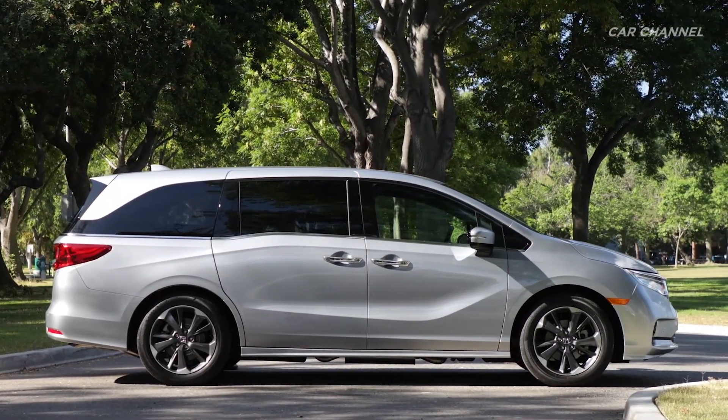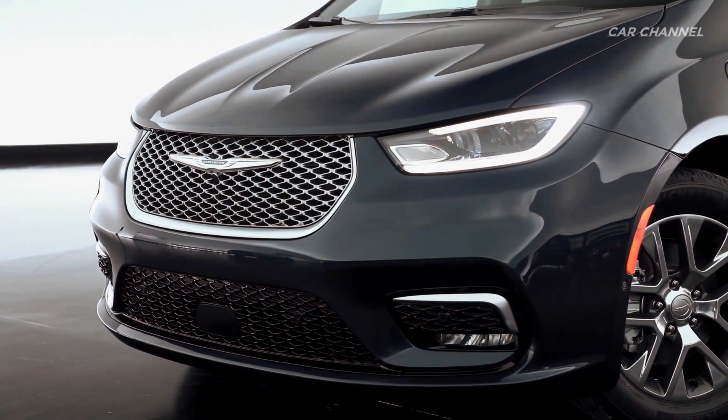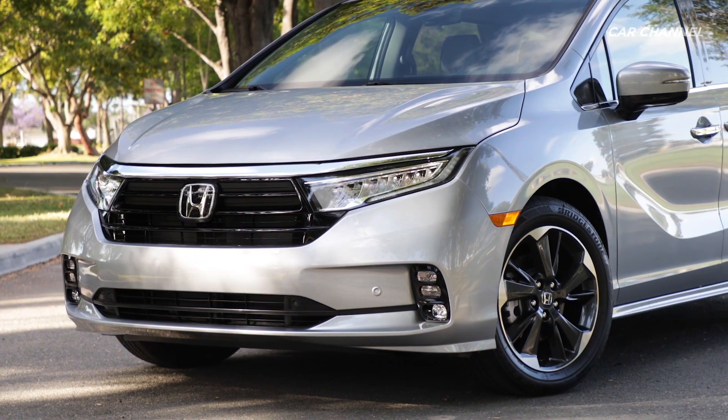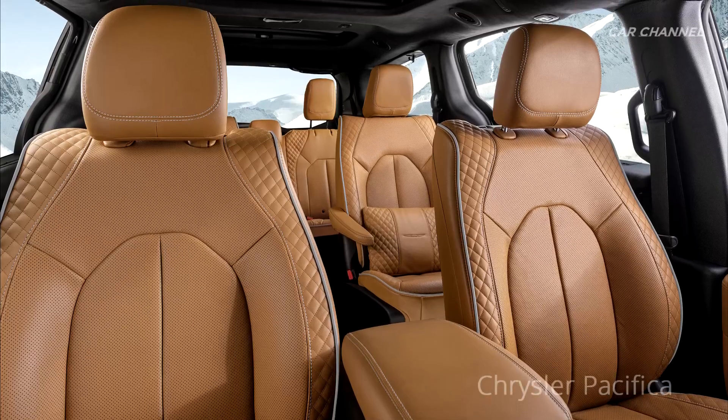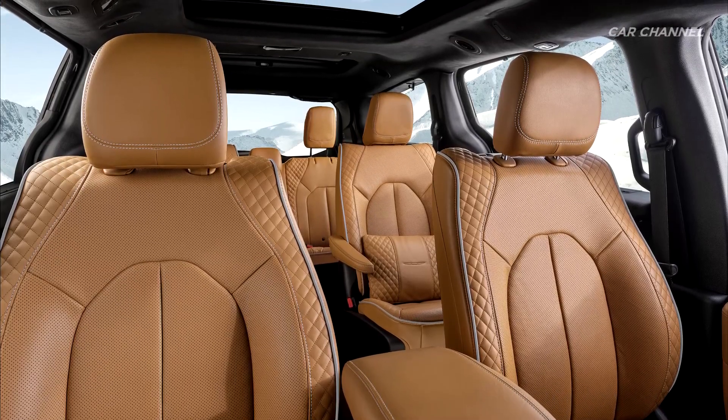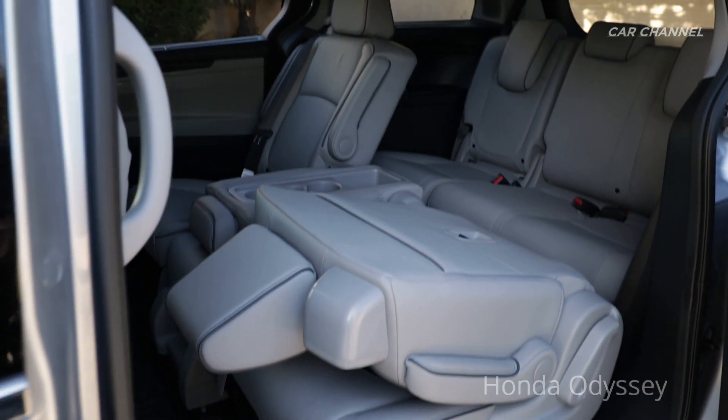In previous model years, the Chrysler Pacifica offered seating for up to 8 passengers; however, the new Pacifica offers seating for up to 7, with the second row only being offered with bucket seating. The new Odyssey offers the choice of 7 or 8 passenger seating.